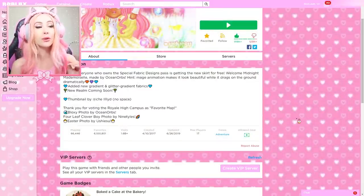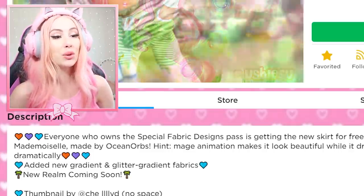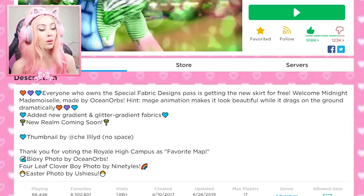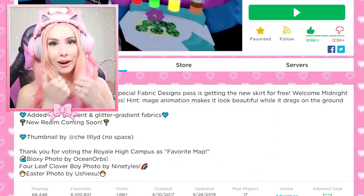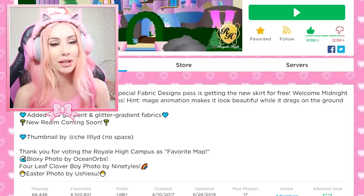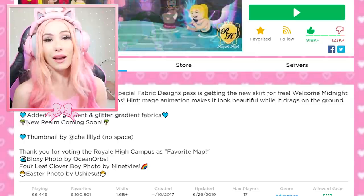Even on Roblox you can see they added all the info: everyone who owns a Special Fabric Design pass is getting the new skirt for free. Welcome Midnight Mademoiselle, made by Ocean Orbs. There are also some new gradient and glitter fabrics, and it says the new realm is coming soon! Push that like button if you're excited about the new realm and comment your predictions below!